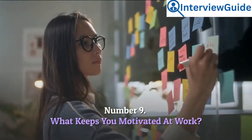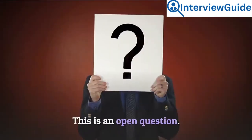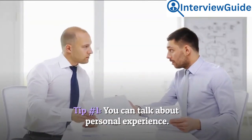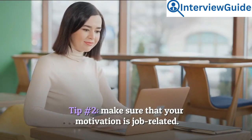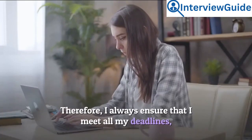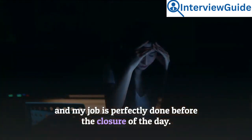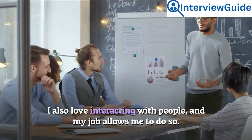Number 9: What keeps you motivated at work? This is an open question about what gets you going — however, make sure that you restrict your answer to the job. Tip 1: You can talk about personal experience. Tip 2: Make sure your motivation is job-related. Sample answer: I am a perfectionist and a go-getter. Therefore, I always ensure that I meet all my deadlines and my job is perfectly done before the end of the day. I also love interacting with people, and my job allows me to do so.